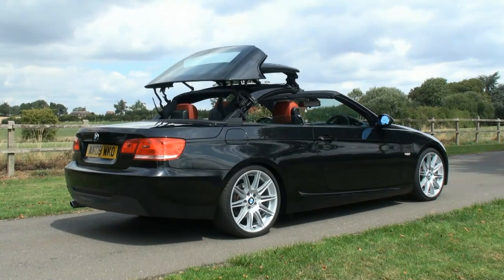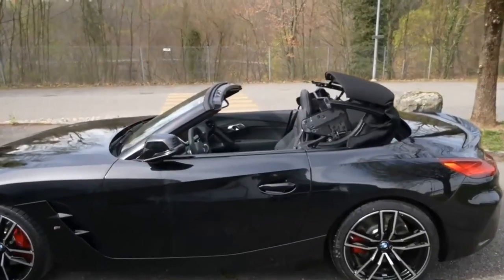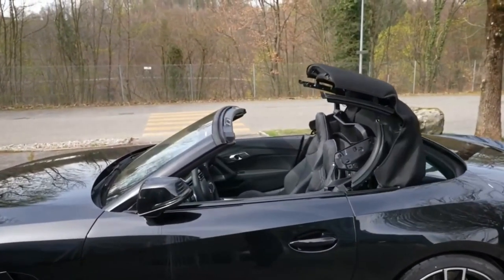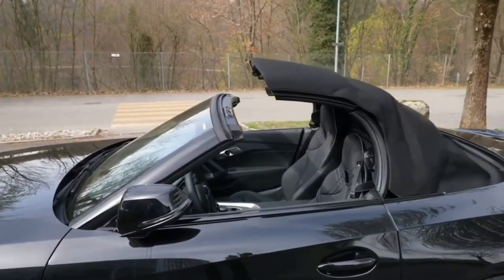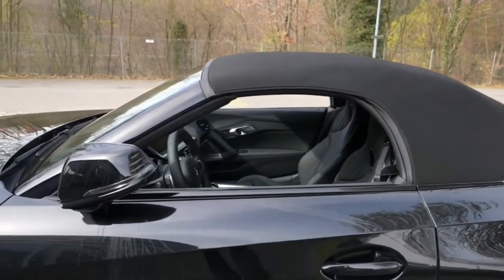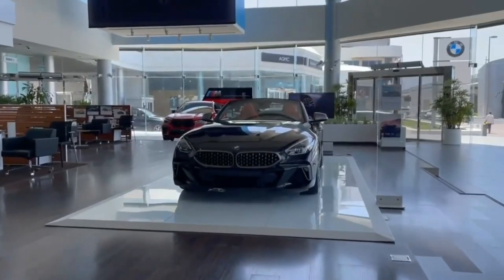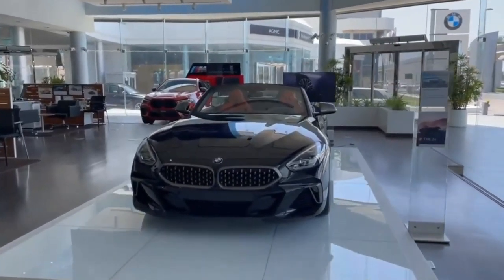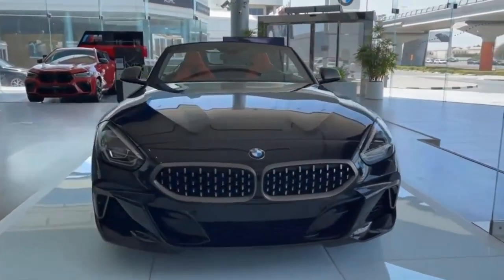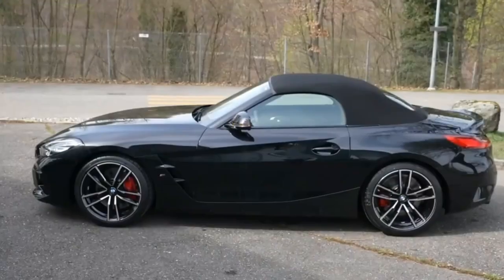BMW Z4 Expert Review. The BMW Z4's ancestry extends all the way back to 1989, when the Z1 inaugurated a line of roadsters that has endured for decades. Most recently, however, the Z4 shares its origins with the latest Supra, which was co-developed by Toyota and built on the same platform. The Z4 is more comfortable on a highway than a track, but its engines still offer plenty of charm.